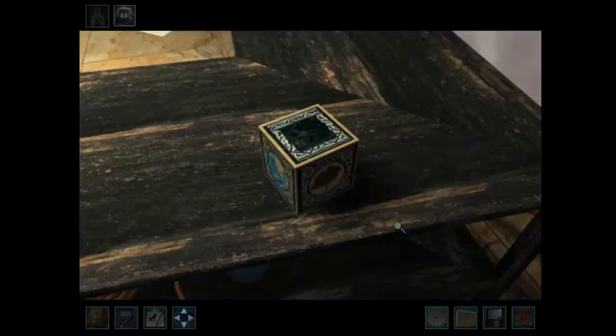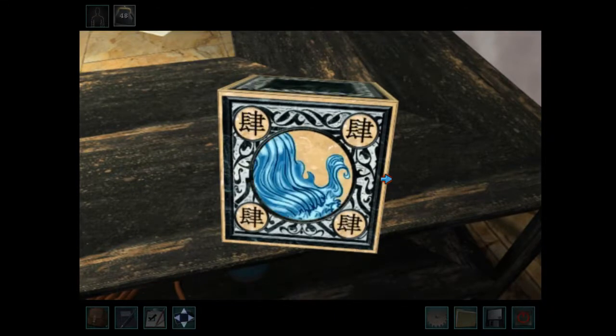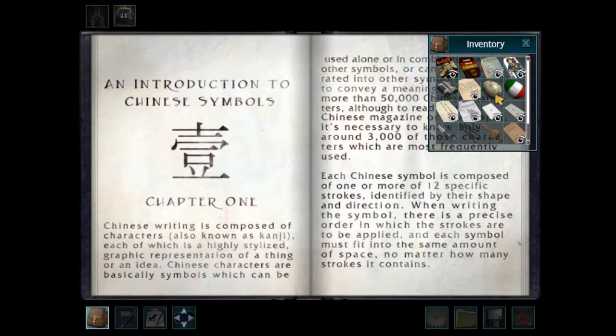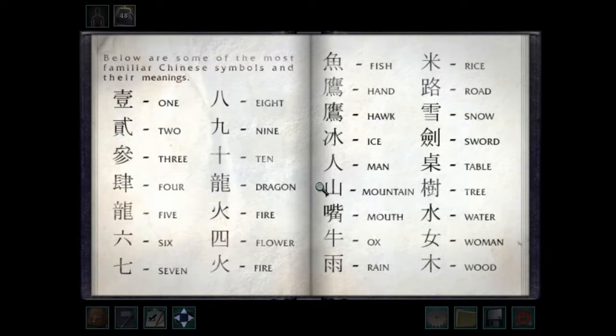So if we look at this puzzle box, we have fire, mountain, water, and trees. If we look at the book of symbols, we can look at the different symbols for all of these. Mountain is this one. Fire is this symbol here. Tree — that's really complicated though. I feel like it's not that. And then water is this one. Because the symbols on the box are not overly complicated. So where's the one that could be tree? Maybe wood? That could be it.